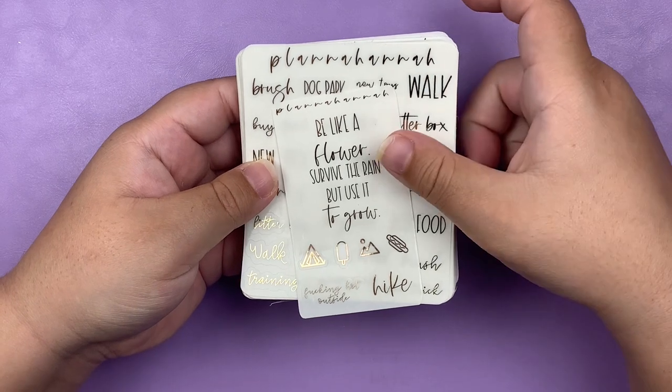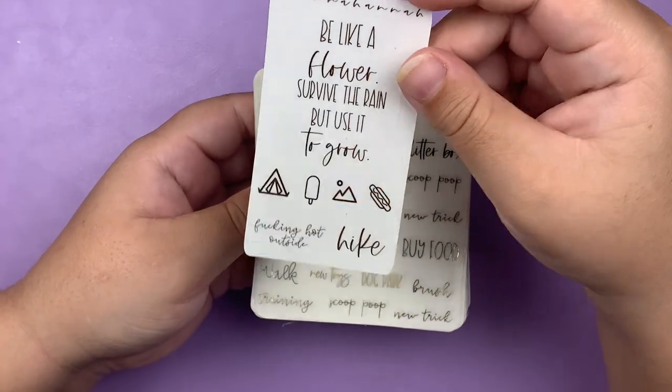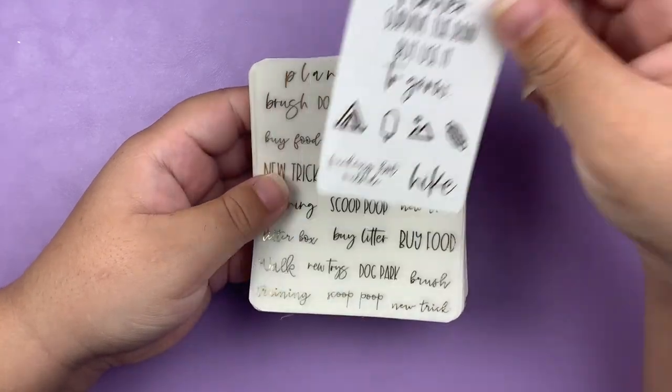The first shop I have to share with you guys is Planet Hannah. I purchased this stuff during one of her recent treat weeks. This is the June freebie, I believe — don't quote me on that — but it's in rose gold.